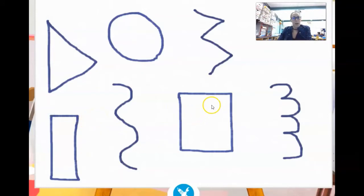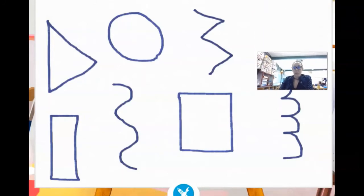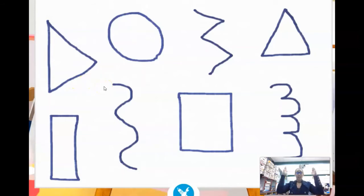Now here's my question. If I make a line, a line, and a line, is that a shape? No, because the line did not eat its tail. Boys and girls, shapes that have names are called geometric shapes. Everyone say: geometric! Good job. Geometric shapes are shapes that have names.